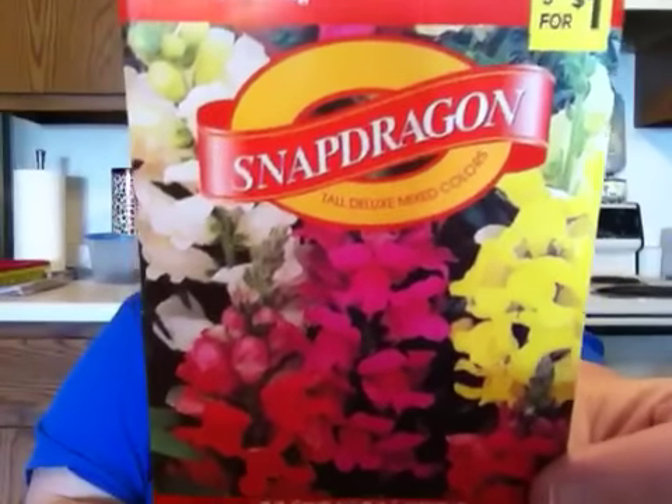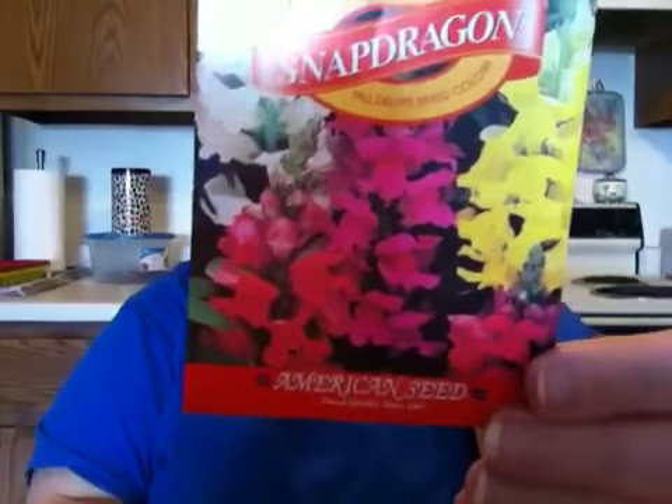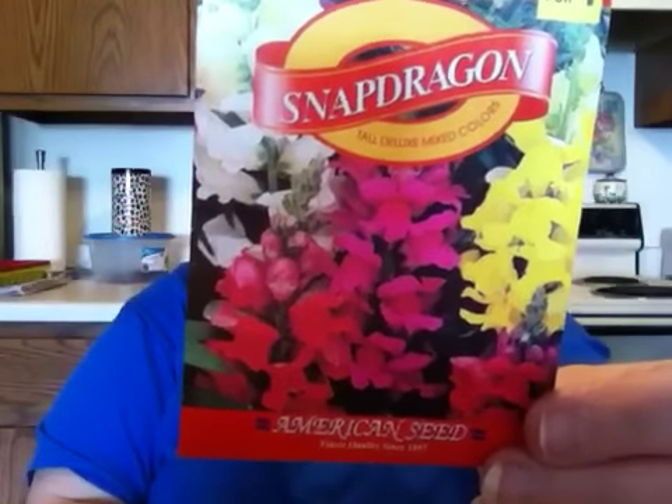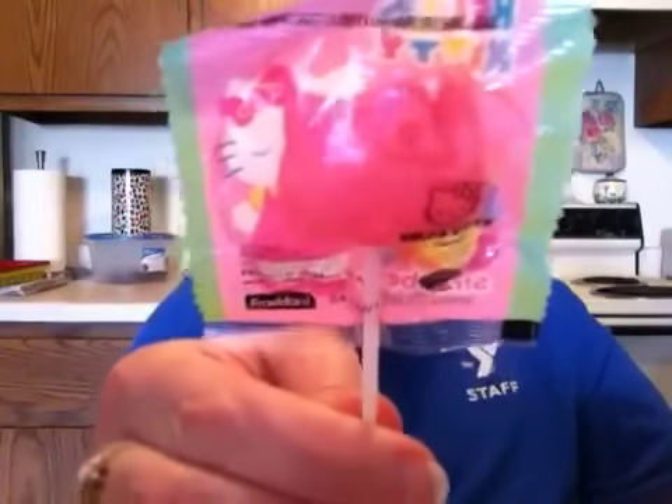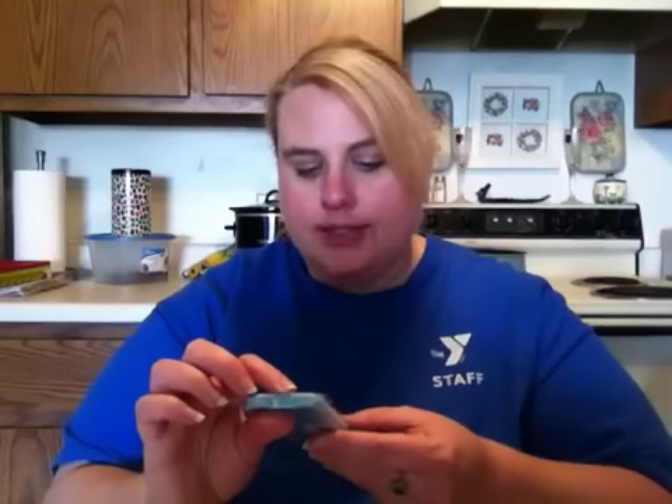The first thing she always sends with her orders is a little rose, which I thought was pretty cute — it's purple. She also sent a packet of snapdragons, which I thought was really cool. I plan on possibly planting these at my parents' house because I'm in an apartment. She also sent a Hello Kitty sucker, which I thought was really cute.